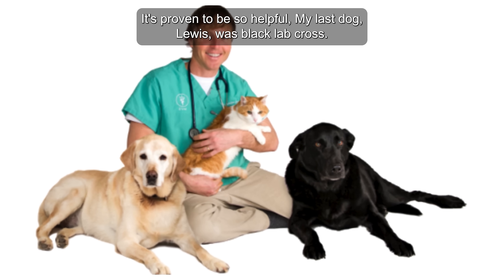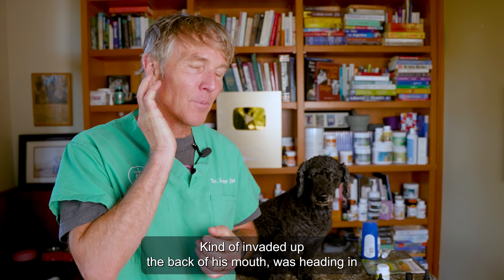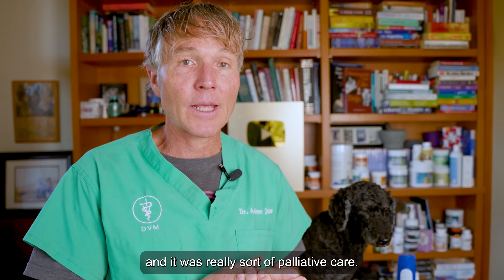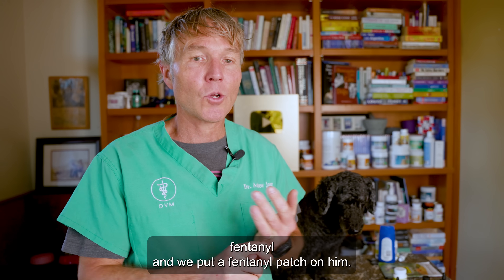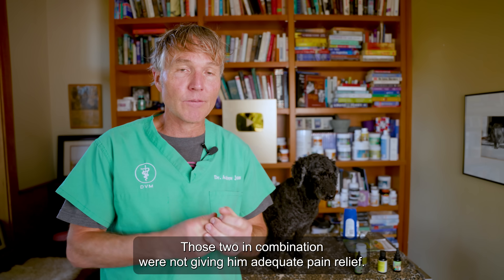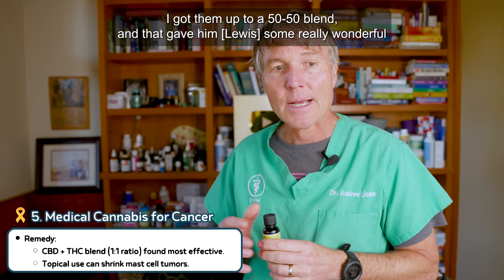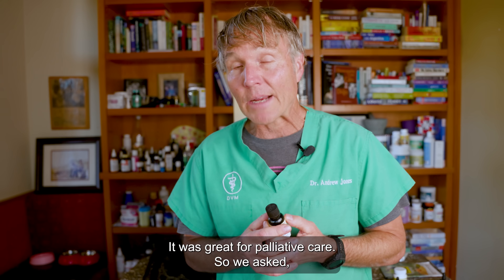My last dog Lewis, a black lab cross, had a pretty invasive oral mouth cancer that invaded up the back of his mouth towards the back of his eye. Unfortunately it couldn't all be removed via surgery, and it was really palliative care. He responded not well to fentanyl — we put a fentanyl patch on him along with a pretty strong oral anti-inflammatory — those two in combination were not giving him adequate pain relief. But what did work was a combination of THC and CBD in a 50-50 blend, which gave him some really wonderful pain relief to the point where he was walking around on the trail. It was great for palliative care.